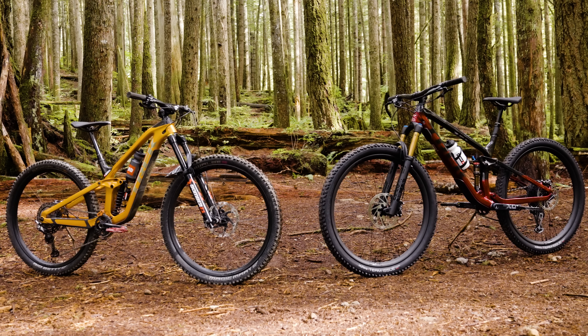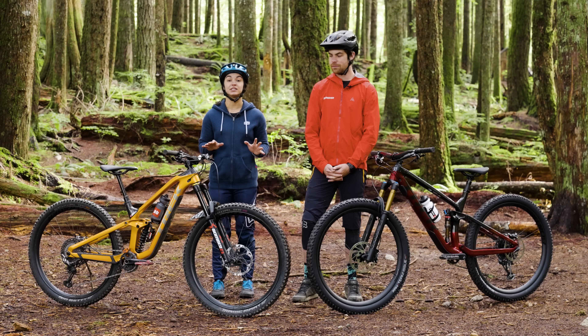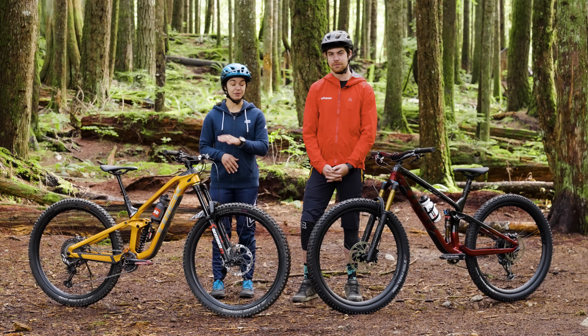Visually speaking, these bikes look very similar, but there are tons of differences that set them apart, from geometry to suspension design. We're going to go deep today and break down all those differences. So let's get started.